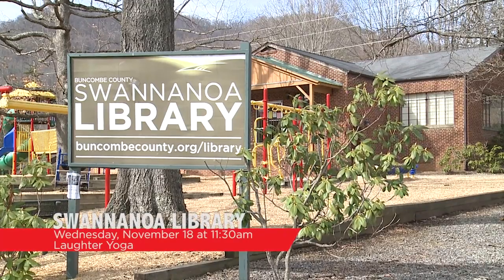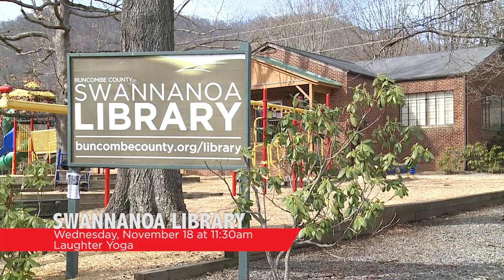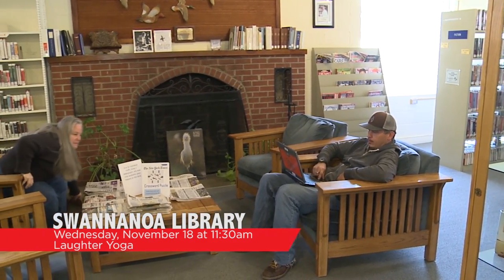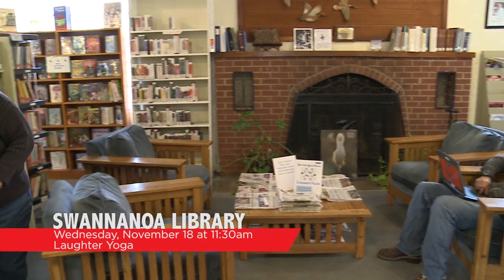On Wednesday, November 4th and November 18th at 11:30 a.m., the Swannanoa Library is hosting Laughter Yoga. It's good for your heart, body, and mind. You must be at least 18 years old and be able to move during a moderately physical workout. New participants, please come early to sign up.